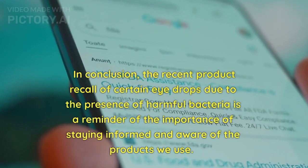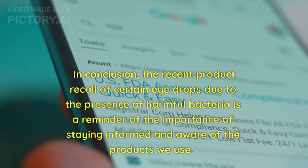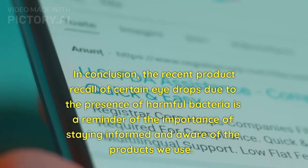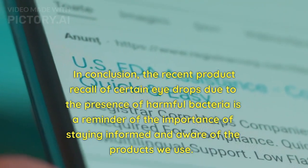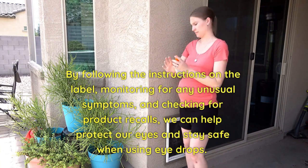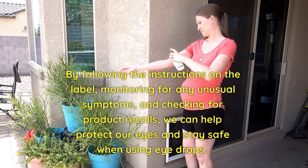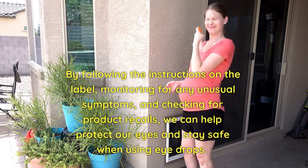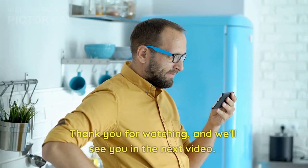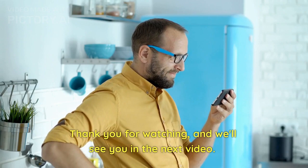In conclusion, the recent product recall of certain eyedrops due to the presence of harmful bacteria is a reminder of the importance of staying informed and aware of the products we use. By following the instructions on the label, monitoring for any unusual symptoms, and checking for product recalls, we can help protect our eyes and stay safe when using eyedrops. Thank you for watching, and we'll see you in the next video.